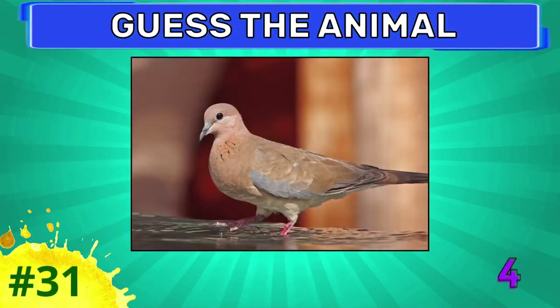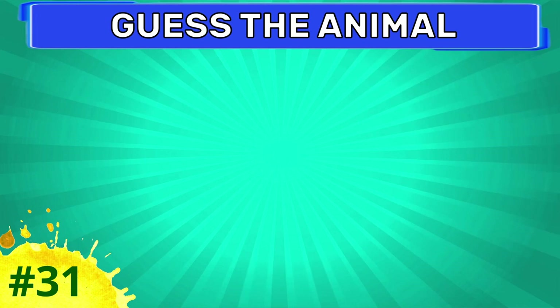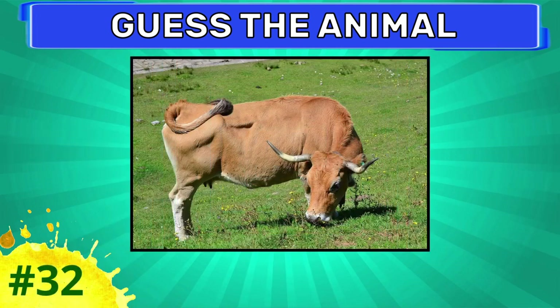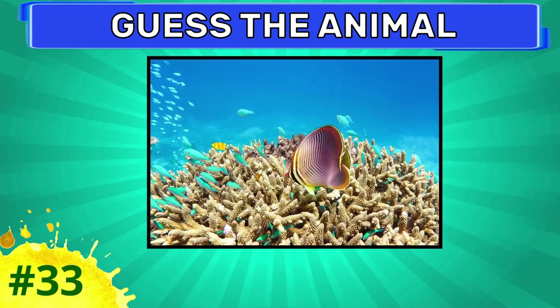Guess this one. This one is dove. Try to guess this animal. Ox. How about this one?